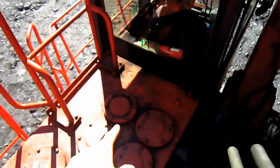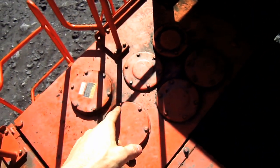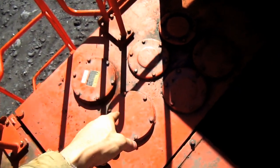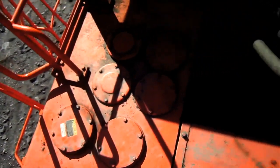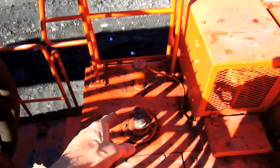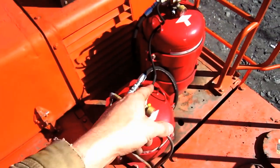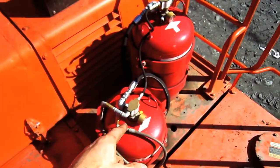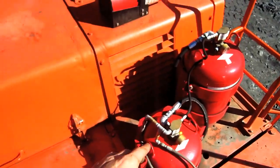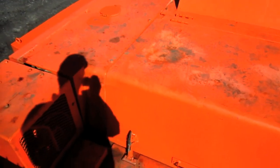Mounted directly behind the operator's cab on the left side of this machine sits a 161-gallon hydraulic oil reservoir tank, which you can see right here. And mounted on the opposite side of this machine sits a 317-gallon diesel fuel tank, which you can see right here. These red canisters that you see right here are for the fire suppressant system. And right here you can see the cover over the engine house.